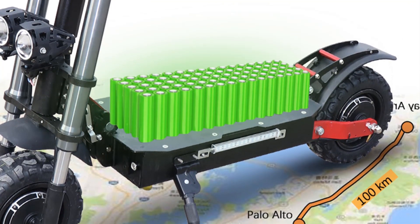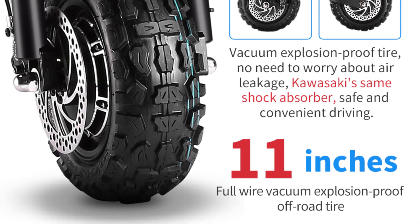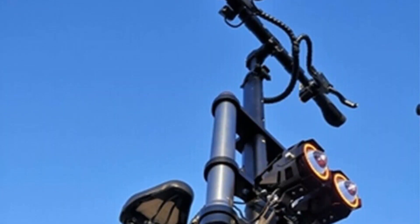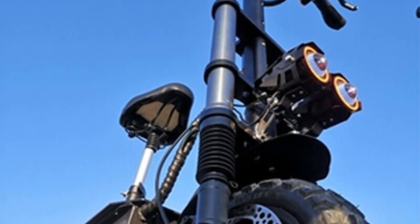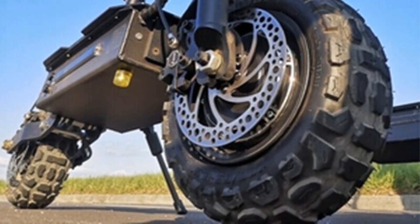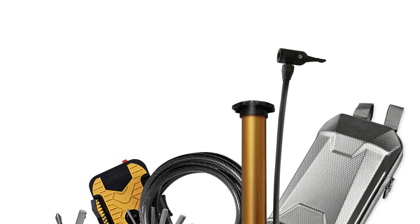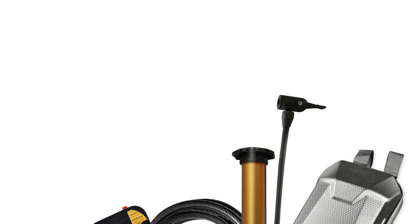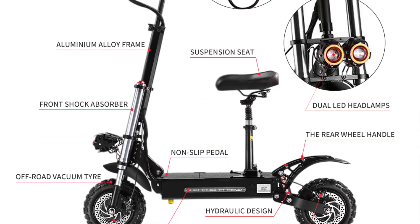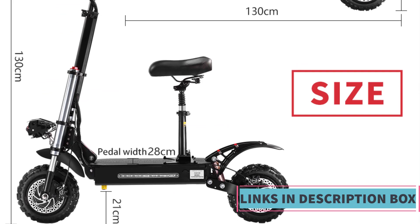With a top speed of 85 kilometers per hour, this electric scooter delivers an adrenaline-pumping ride for thrill-seekers. Its robust battery system provides substantial range on a single charge, allowing riders to cover significant distances. Unlike many electric scooters designed for standing riders, this model comes with a comfortable seat for a more relaxed experience on longer journeys. The scooter is built to withstand off-road rigors, and safety features include powerful brakes, LED lights for nighttime visibility, and suspension systems for a smooth ride.